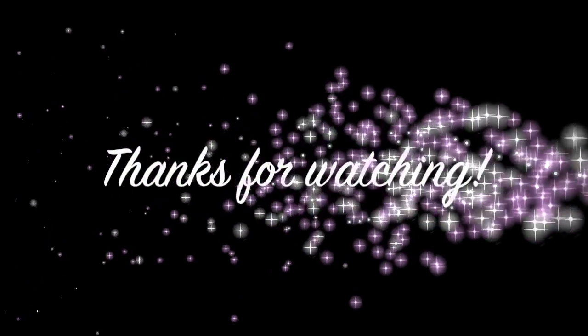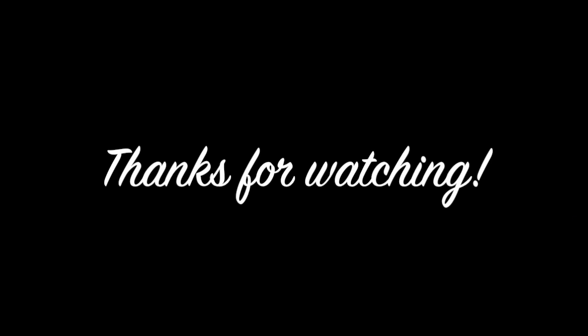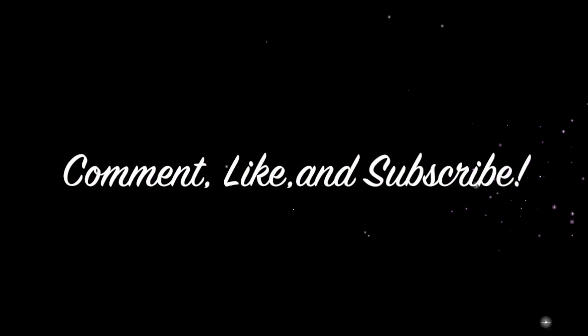So anyway guys, I hope you enjoyed this video. Please make sure to go check out Miss Jessie's products, which will be down below. I love you guys so much — make sure to comment, like, and subscribe, and I will see you guys in my next video. Bye!